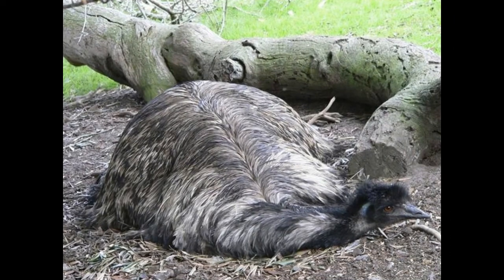How is an emu different from an ostrich? Did you know both the emu and ostrich are known for their powerful legs?